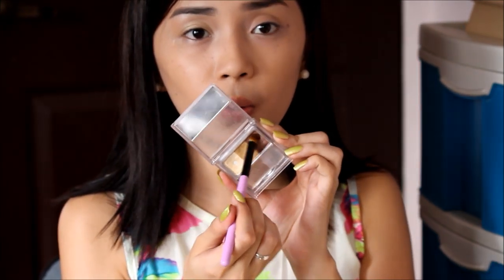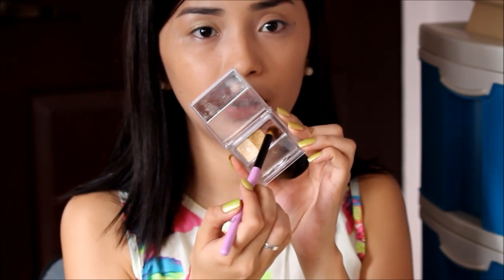Yung middle shade, we will be applying this on the lid area. Apply natin siya sa lid area. Then gumamit kayo ng blending brush para hindi masyadong harsh. So the darkest shade yun ang kukunin natin — top pa rin. And then apply lang natin siya sa crease area.